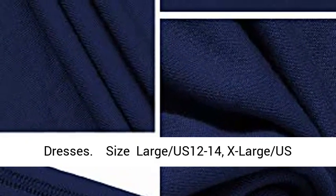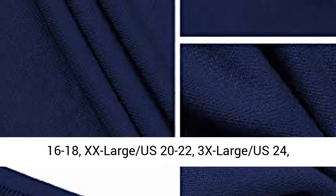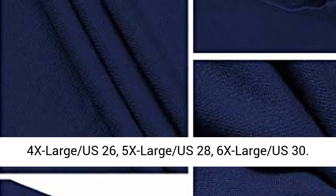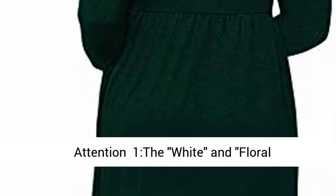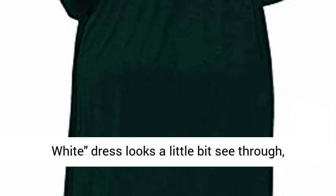Plus size maxi dresses sizing: Large US 12 to 14, X-Large US 16 to 18, XX-Large US 20 to 22, 3X-Large US 24, 4X-Large US 26, 5X-Large US 28.